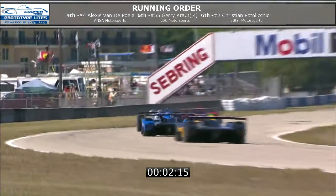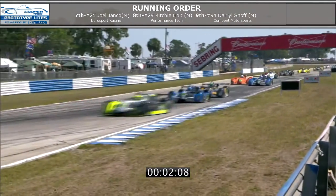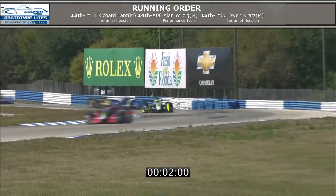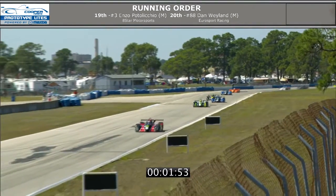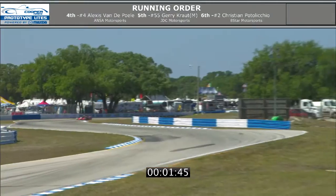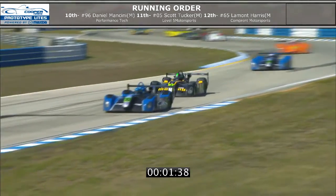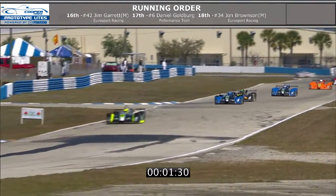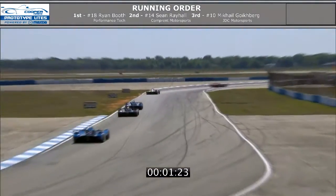Sean Rahal in second place is sitting there just beating himself up over that little bobble going through turn one. Ryan Booth has pulled out a good lead on Sean Rahal already. Mikhail Goldberg now sees Rahal and he wants a piece of him — he wants second place. He looks to the inside going into the hairpin, but can't get it done. Sean Rahal has to be so frustrated — ran such a great race, had a huge lead, then these cautions bunched the field back up and Ryan Booth took advantage. We've had three different leaders now. This is shaping up to be an excellent series for this year's young crop of drivers.